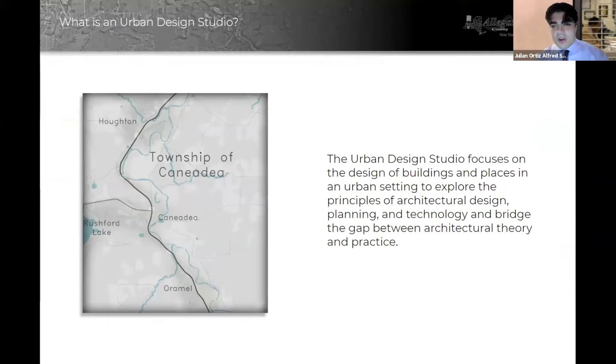A little preface on what an Urban Design Studio is and what we do. Our Urban Design Studio focuses on bridging the gap between architectural theory and architectural practice to help create buildings in an urban environment with real sustenance and meaning.